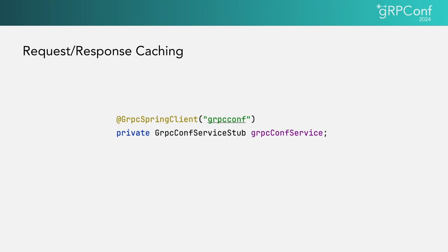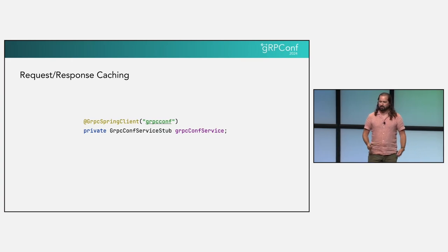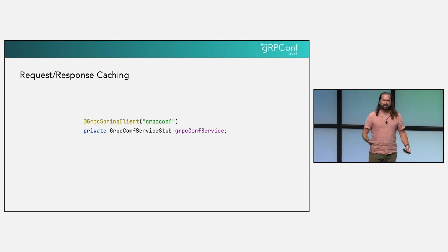So what if we built all of this and more directly into our server channels? If we implement our caches within our client channels, they would be available to all the different stubs, meaning we could add client-side caches without a migration because the APIs didn't change. Similarly, adding caching into the server channels lets us avoid calling the service implementation. We can still do better.